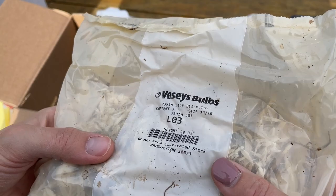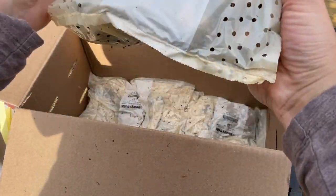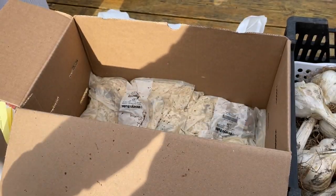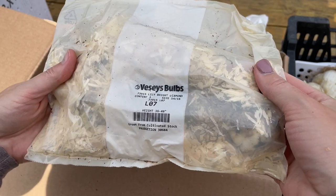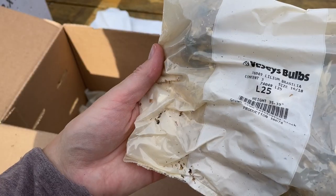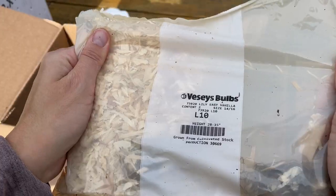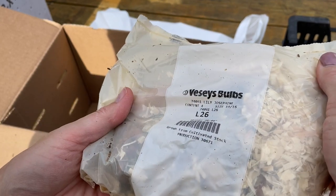Okay, this is a Lily Blacklist. Oh, more daffodils — Double Dutch. They don't feel very plump, hopefully they're in good shape. Lily Bright Diamond. Brasilia. Easy Vanilla — another Easy Vanilla. And Josephine. I think I bought some of these already as well.